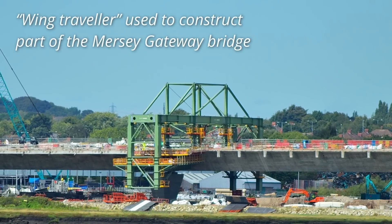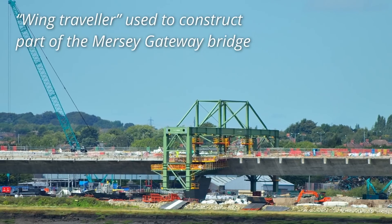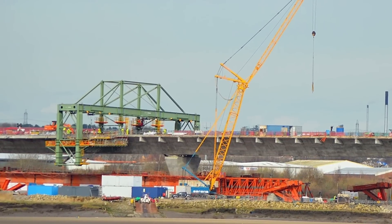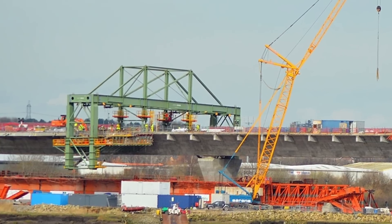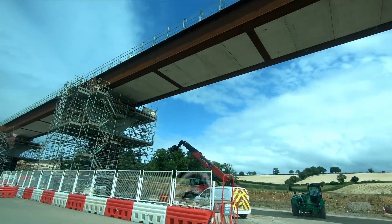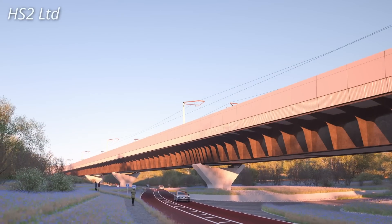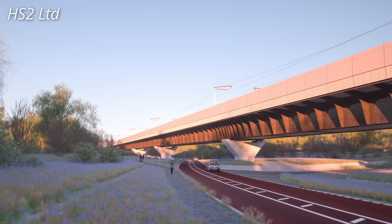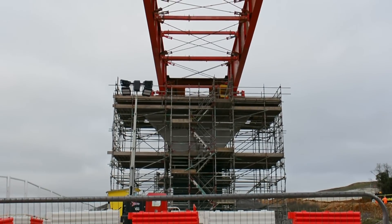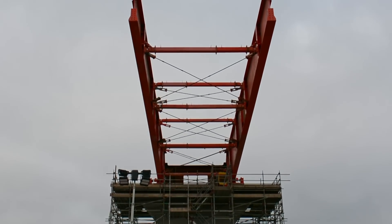The Wendover viaduct is somewhat similar to the Small Dean structure, however the parapets for the Wendover viaduct will be built using what is known as a form traveller — a movable mould into which rebar is placed and concrete is poured, and once cured the mould is moved to construct the next parapet section. The use of two different construction methods for the parapets is due to the unique challenges faced by each viaduct. As the Small Dean viaduct crosses a busy road and railway, working above them needs to be kept to a minimum, whereas the Wendover Dean viaduct is much taller with the tallest pier standing at 14 metres, making it beneficial to keep lifting operations to a minimum.